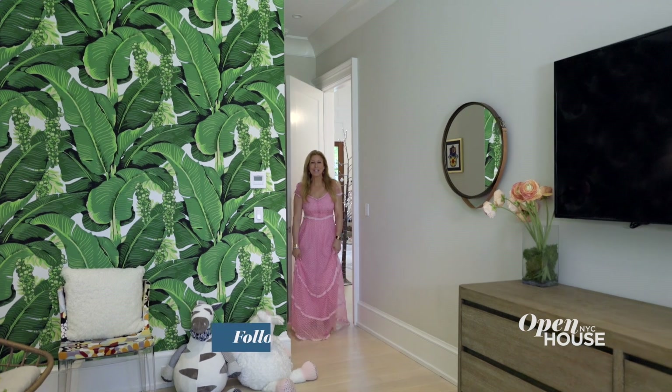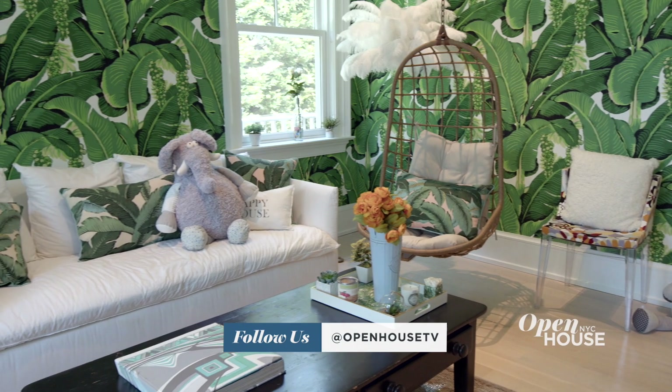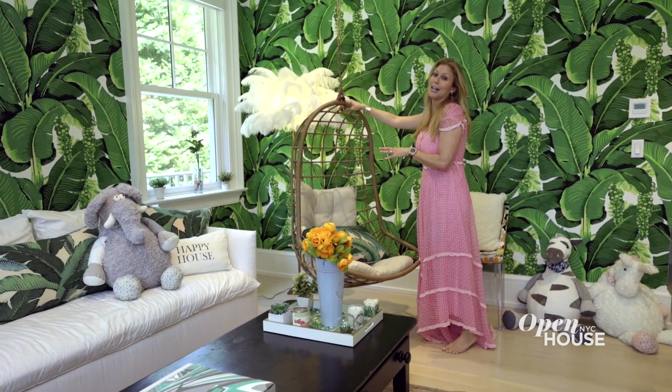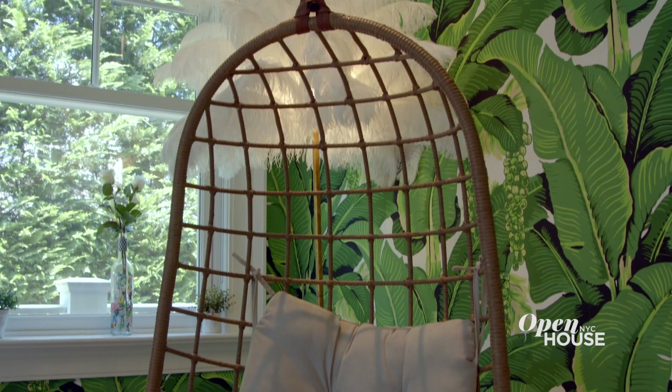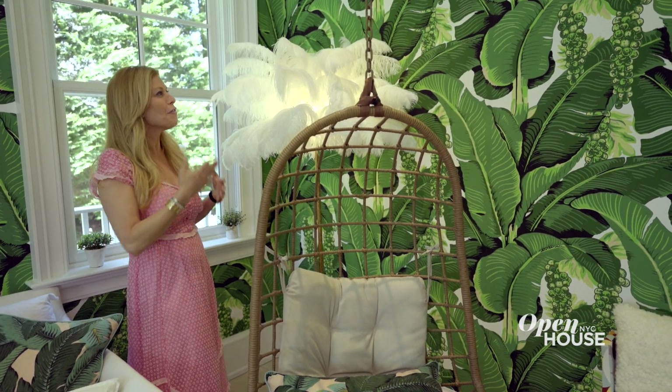Not your typical office — welcome to my palm tree room. I love this wallpaper. It makes me happy, it's exciting. This was a triumph to even get this up. And behind the hanging chair, the feather lamp. My mom said, isn't it a little much? And I said, of course not. Feathers and palm trees go together.